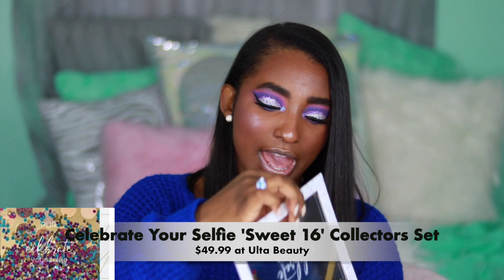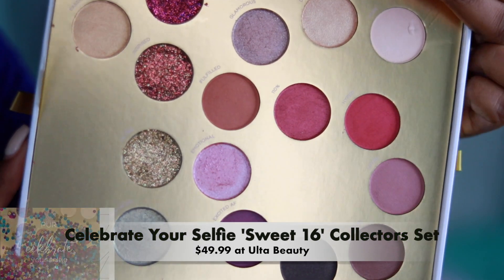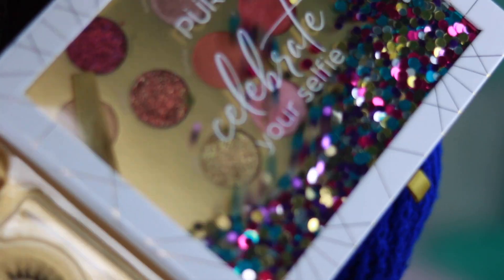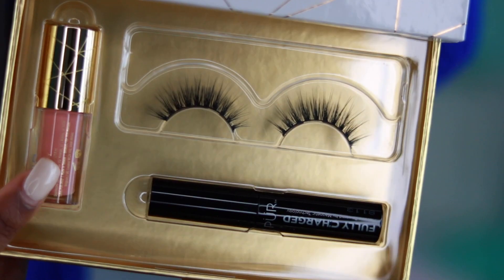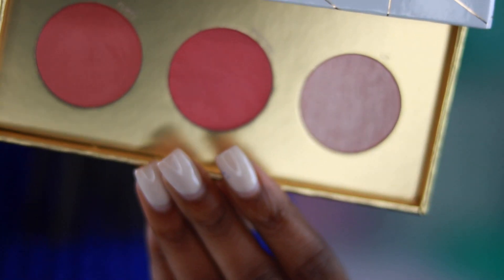The next thing I got from Ulta is so cute and so cool — this is the Purr Celebrate Your Selfie set. It literally is beyond beautiful: four pressed glitters, a few shimmers and mattes, a pair of lashes, a lip gloss, and a mascara. How cute is that? It also has two blushes and a highlighter — I think that is the most adorable thing I've ever seen.